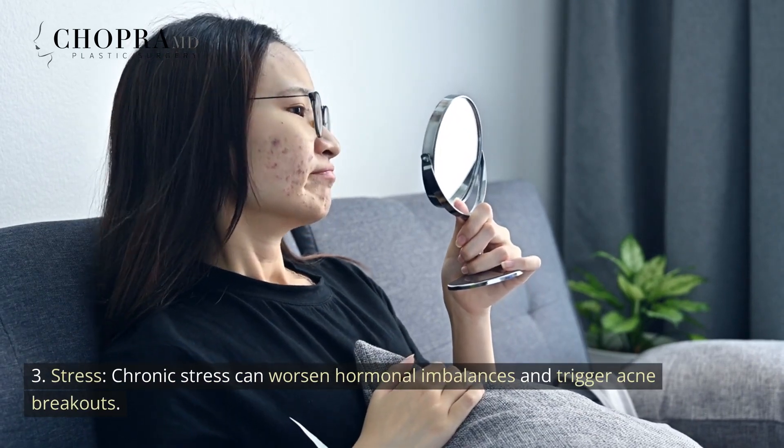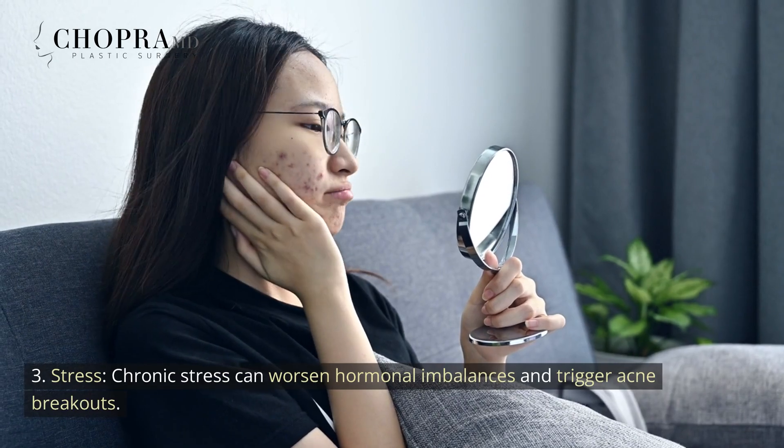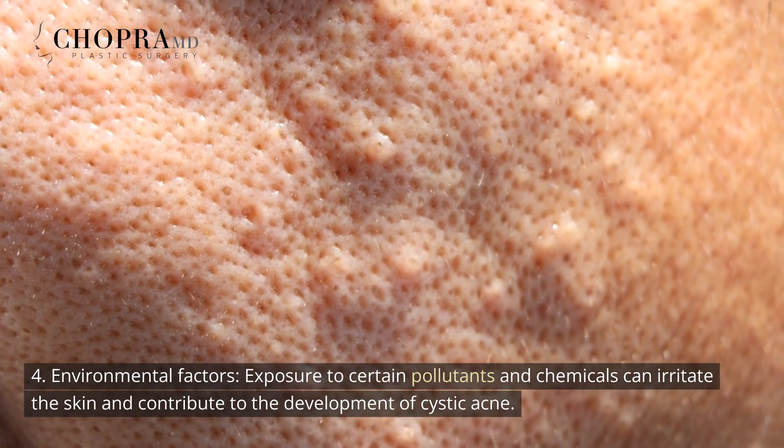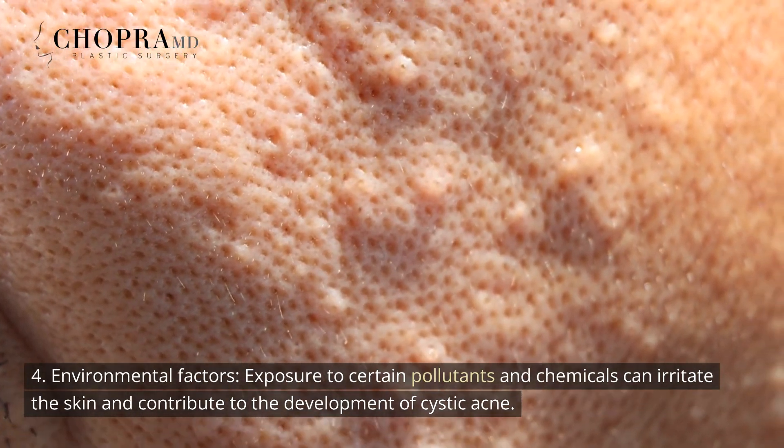3. Stress — chronic stress can worsen hormonal imbalances and trigger acne breakouts. 4. Environmental factors — exposure to certain pollutants and chemicals can irritate the skin and contribute to the development of cystic acne.